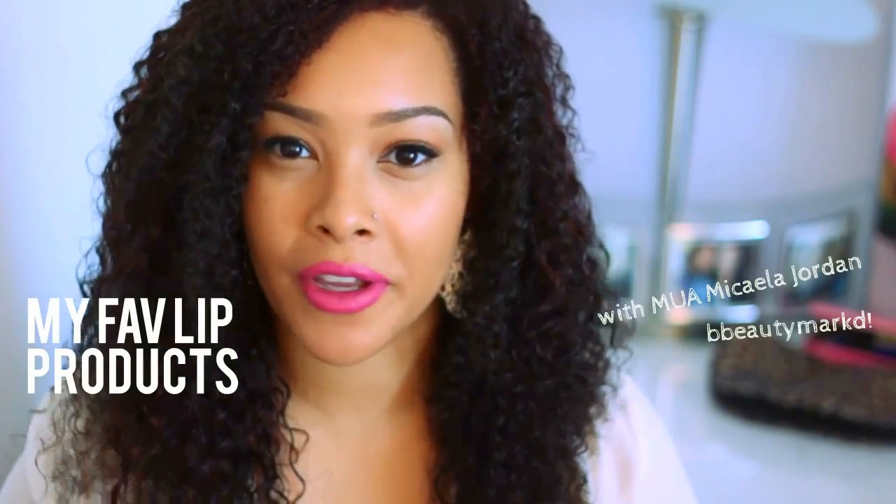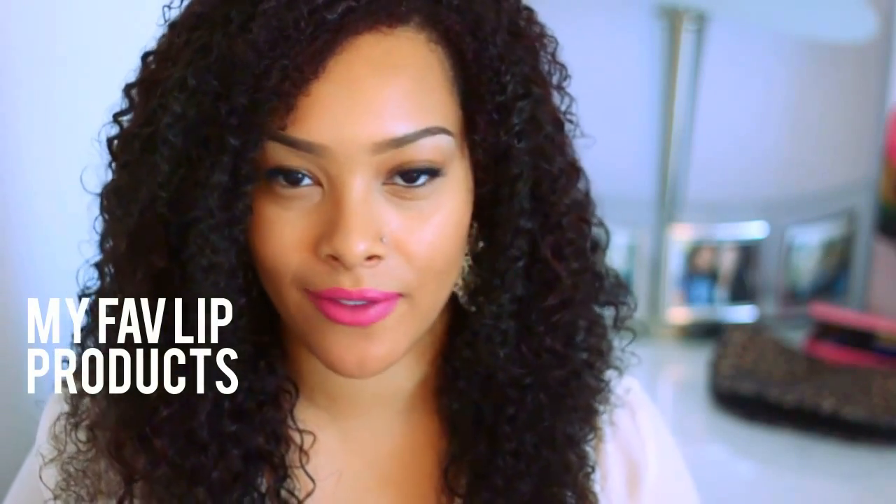Hey guys, so I'm bringing to you a requested video on my favorite lip products. I'm in love with lip stains, lipsticks, lip gloss, anything lips, especially now that I've gone curly. I feel like lashes and lips just looks amazing with curly hair.